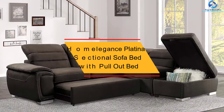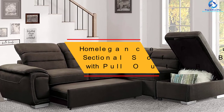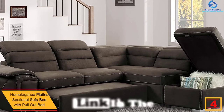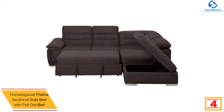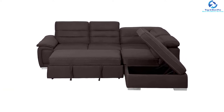At number 4, we have the Home Elegance Platina sectional sofa bed with pull-out bed. This sofa bed is an excellent choice for the family room or living room. It is a popular L-shaped sectional sofa that bestows ultimate relaxation and comfort, giving you a wonderful lounging experience.